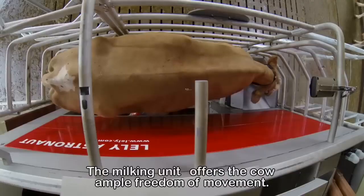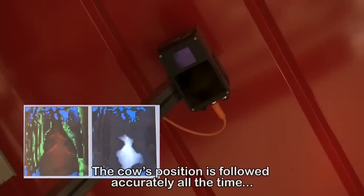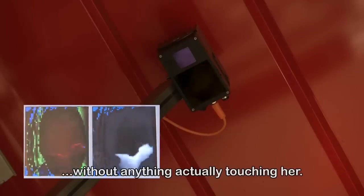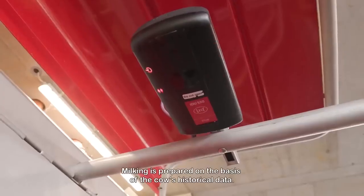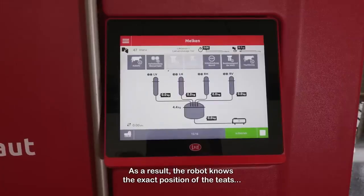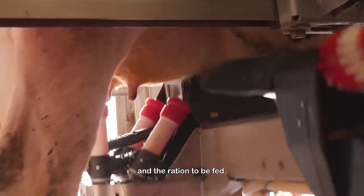The robot is designed so that the cow can move freely to the front. The cow's position is followed accurately all the time. As soon as the cow enters the robot, she is recognized from the sensor on her collar. Milking is prepared on the basis of the cow's historical data. As a result, the robot knows the exact position of the teats and the ration to be fed.